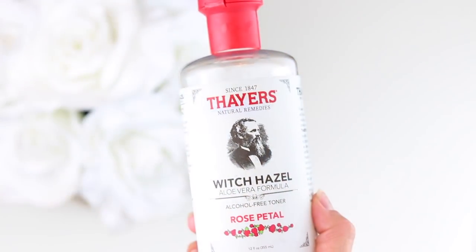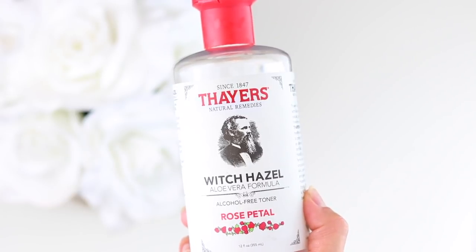Grove also carries my absolute favorite toner — the Thayers witch hazel rose petal toner. I've been using this for about six or seven years. It's alcohol-free, paraben-free, and phthalate-free. It does a great job of cleansing the skin — even removing leftover makeup after washing your face — and it leaves my face feeling super moisturized, soft, and refreshed. When it comes to store-bought toners, this is the one I'll stick to forever.